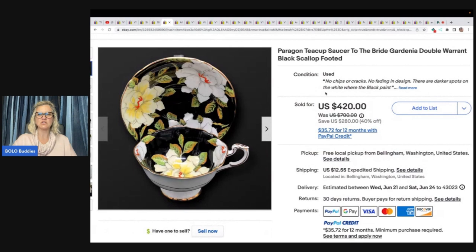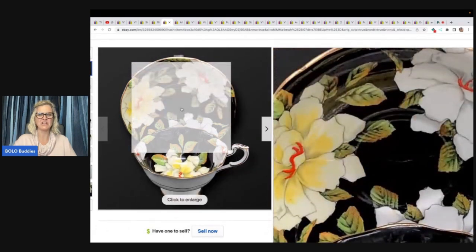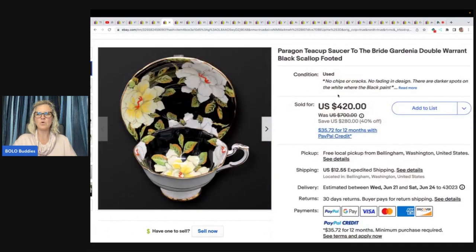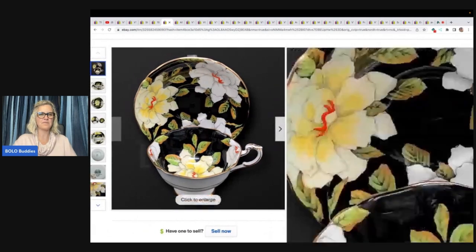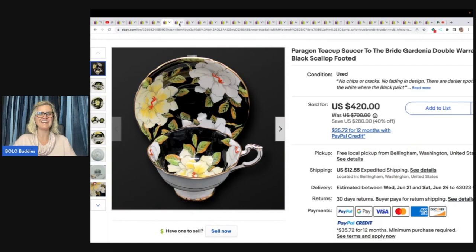Paragon Teacup Saucer, To the Bride, Gardenia — I think that is a flower. Double Warrant Black Scallop Footed. Here's what your bottom looks like. Would you have ever guessed? This sold for $335.72 plus shipping. She got it at an estate sale for $6. That is fantastic.